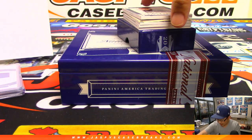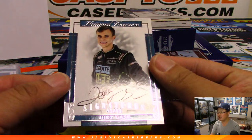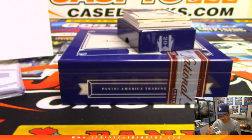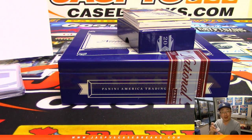Got the first autograph out of the box, 43 out of 99 — Joey Gase. Looks like a middle school kid. That goes to number three, Ryan Bailey.